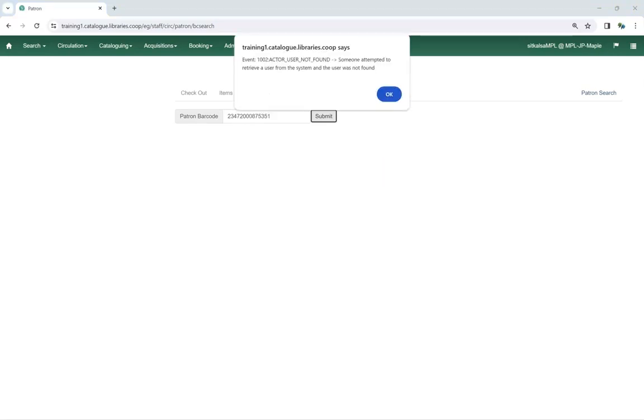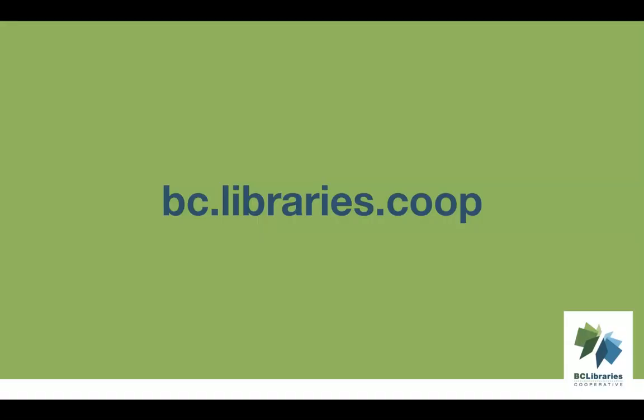If a barcode is scanned from a non-participating library, a message will indicate that the patron's record is not viewable at your library and the account cannot be opened. Thank you for watching this video. For more information, please visit the BC Libraries Cooperative website.